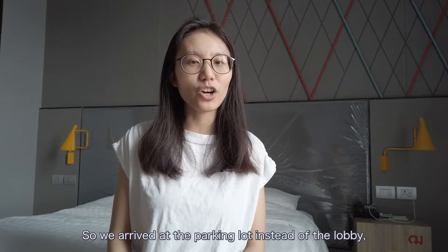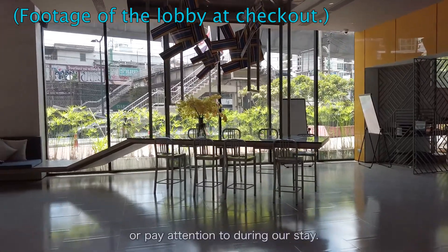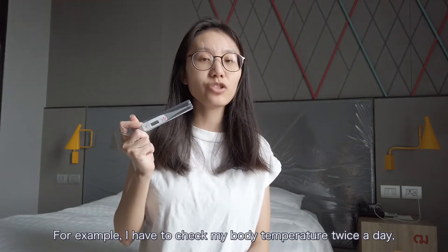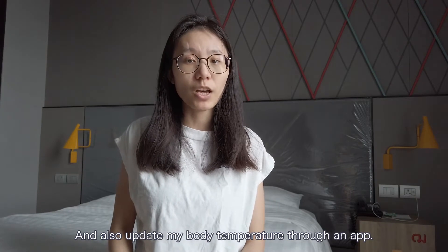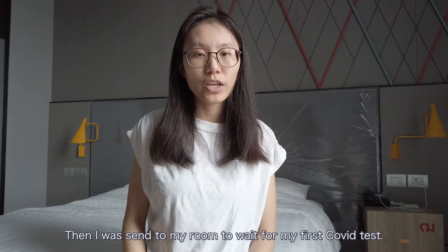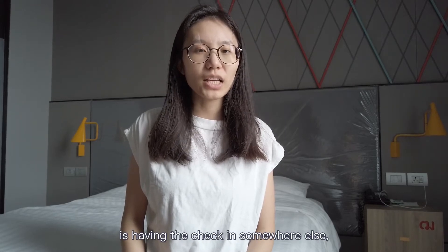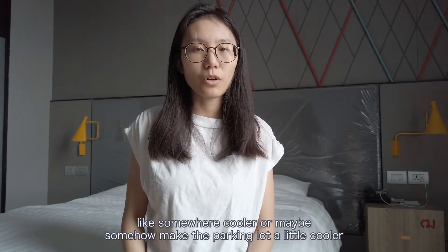So I'm going to talk about the check-in process first. We arrived at the parking lot instead of the lobby and the receptionist explained everything we needed to do or pay attention to during our stay. For example, I have to check my body temperature twice a day and send the pictures to the nurse, and also update my body temperature through an app. Then I was sent to my room to wait for my first COVID test.